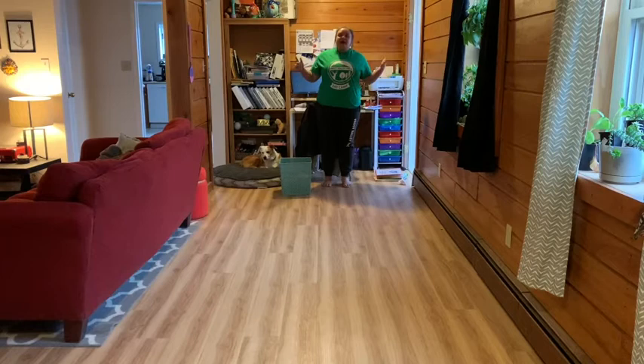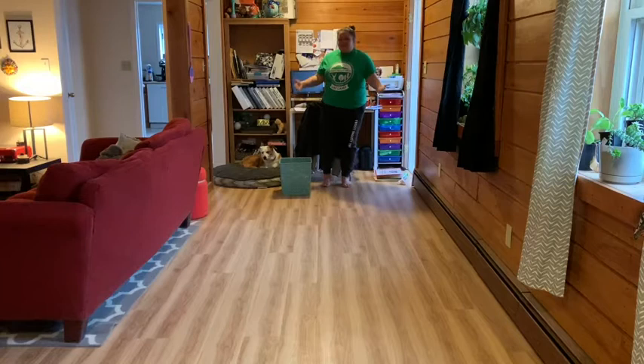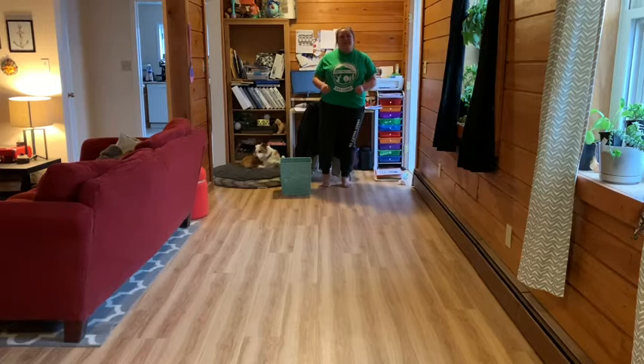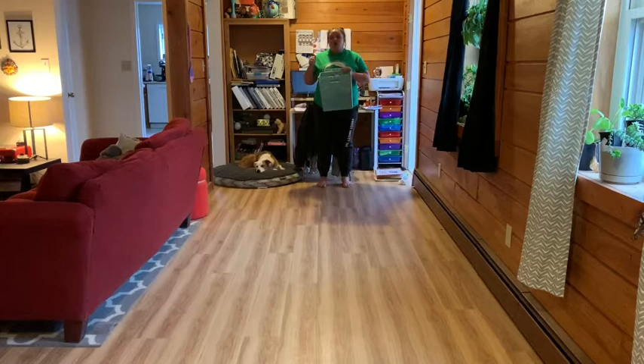You also need an open space where you can move freely, and if you do toss something and it goes a little wonky, you're not going to break anything. Find that kind of space in your home. This is my open space, and this is my dog Fitz — we are using his toys today to play this game, so hopefully he'll let me play, but he might make it a bit more interesting!